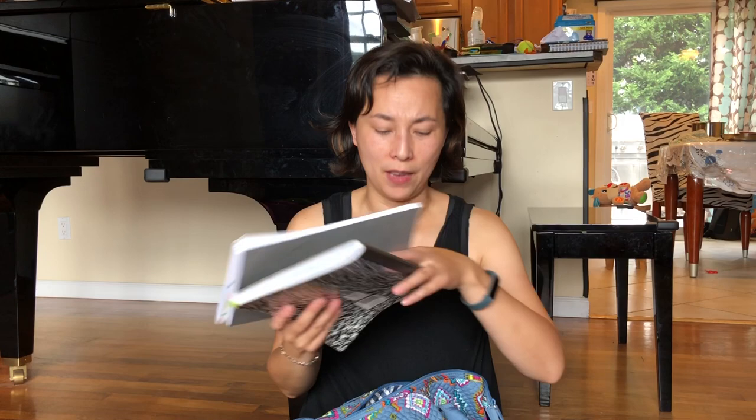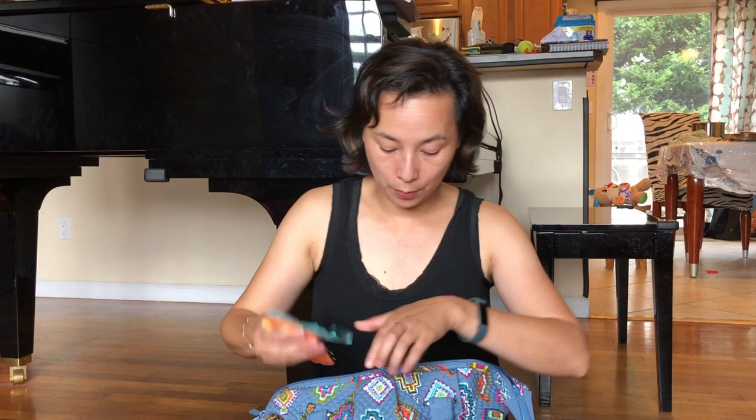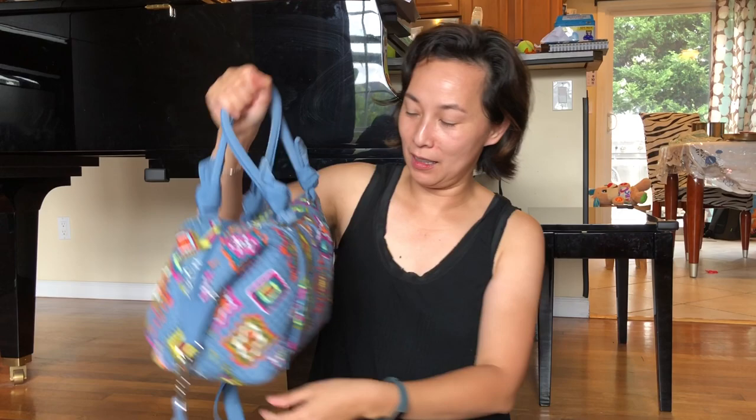The bag opens very wide, so you can keep putting stuff in and there's still space. I have piles of paper inside — not something I carry every day, just what happened to be in there. Even with all that, you can still zip it up, and the shape is not bad at all. The top handle is very comfortable to carry.